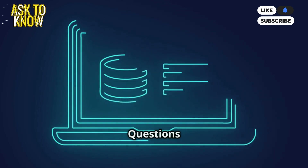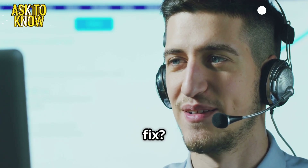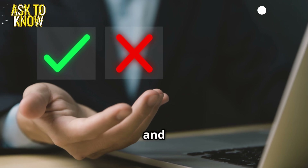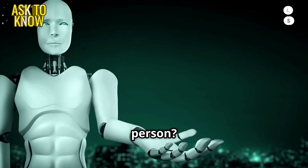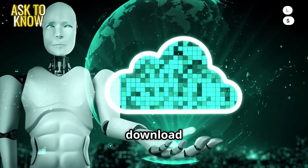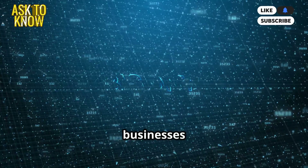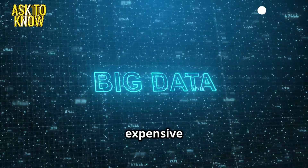Five tough IT interview questions and answers. How do you handle an angry user demanding an immediate fix? Stay calm, listen actively, acknowledge frustration, explain realistic timelines, and offer a temporary workaround. How would you explain cloud computing to a non-technical person? Think of it like streaming movies — you don't need to download them, just access them online. Cloud computing lets businesses store and use data without needing big, expensive servers.